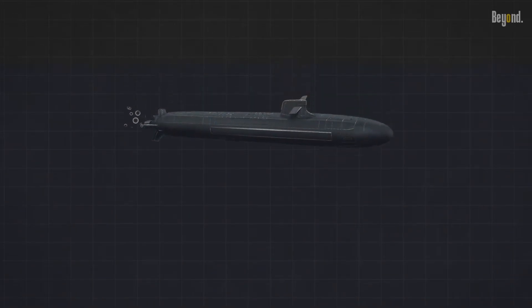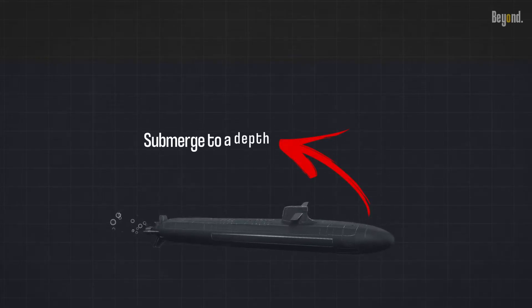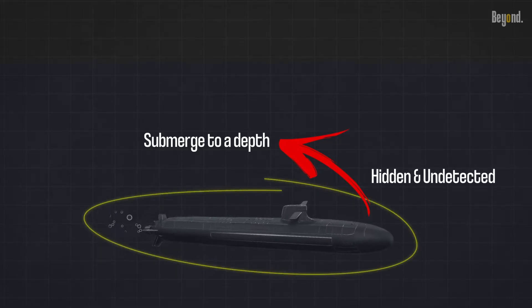One option for a submarine seeking shelter is to submerge to a depth that provides protection from surface vessels and aircraft. This can be done in deep ocean waters where the submarine can remain hidden and undetected for extended periods of time.